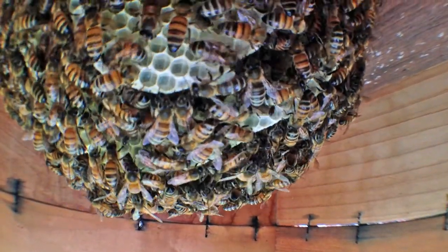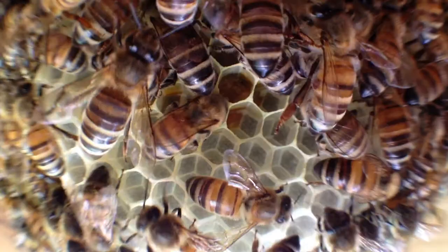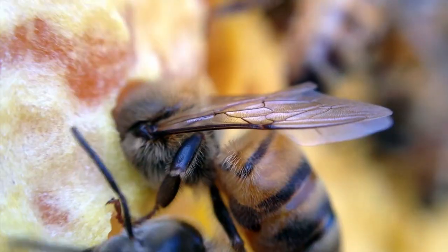When bees bring pollen and nectar back to the hive, they use their wings as fans to evaporate the water still left in the pollen and nectar so that they can continue to pack the cells, cap it, and wait until it ferments into honey.